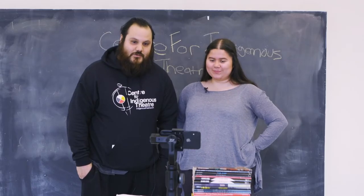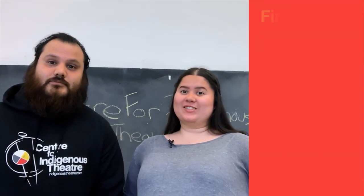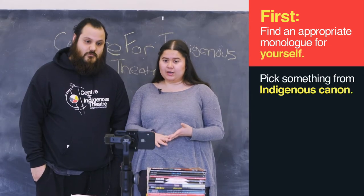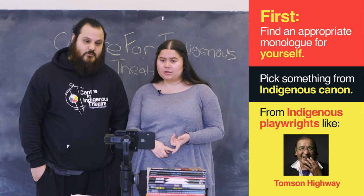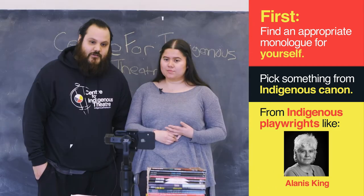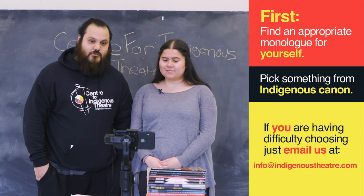We'll give you some tips and tricks on how to do your monologues and get them sent into CIT. First, find an age-appropriate monologue for yourself. Use something from the Indigenous canon, something like from Thompson Highway, Drew Hayden Taylor, Kenneth T. Williams, Keith Barker, Alanis King. And if you have any troubles finding anything like that, you can email CIT and we'll provide you with a monologue.